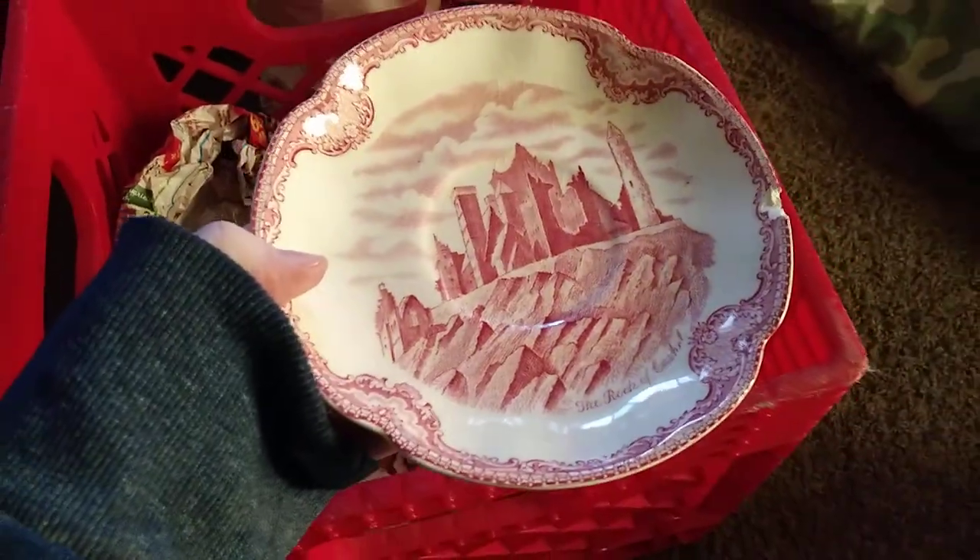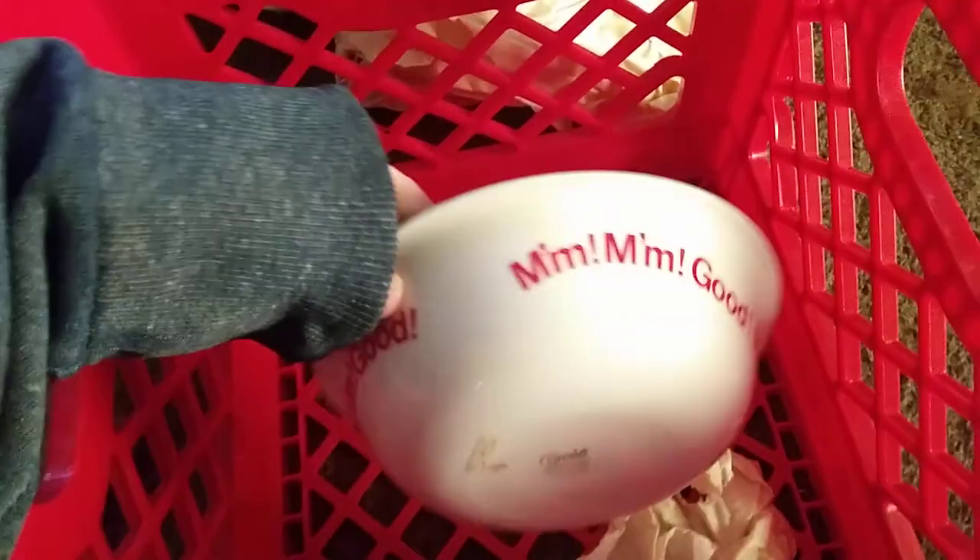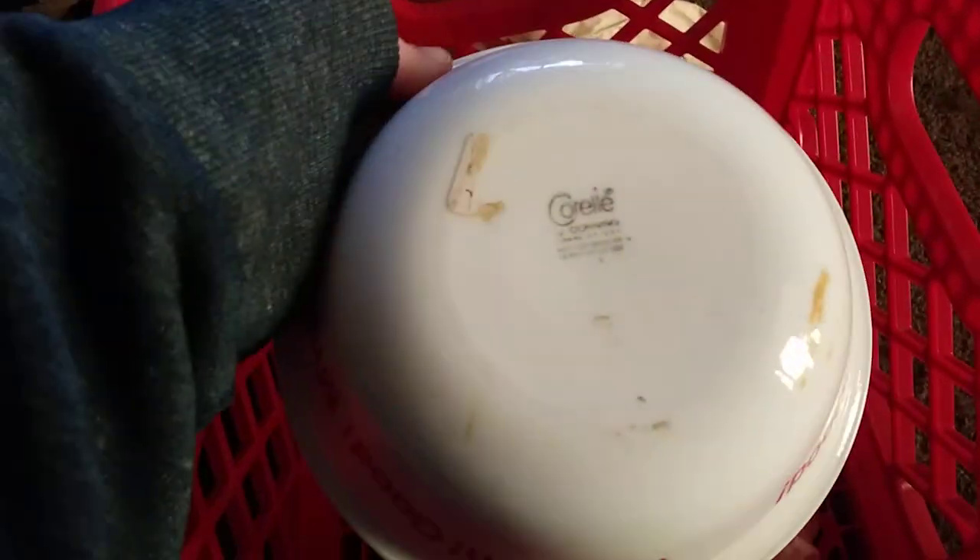I'm no longer holding on to things that are damaged - I'm not doing it. I feel like I have a stack of those somewhere. Oh, this one has a teacup that goes with it. This is a Johnson Brothers pattern, so we'll keep that. Corelle bowl - meh, not super thrilled about that either. One crate down.